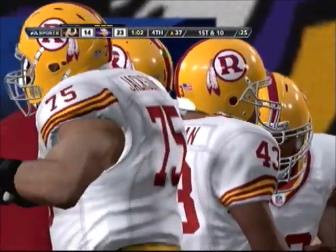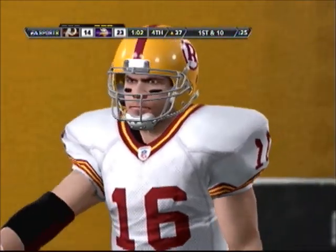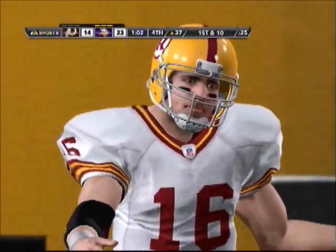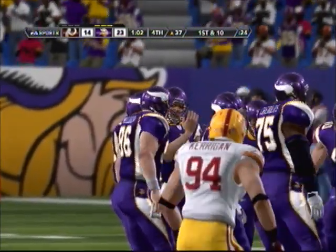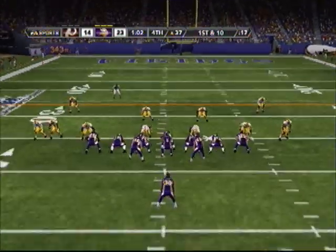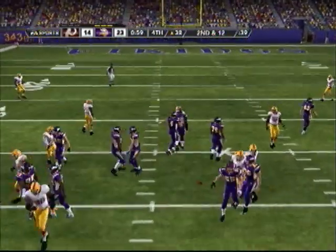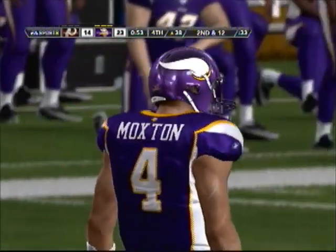So it's third down. The offense will need about four yards to pick up the first. Passes short right side — he catches it and is tackled immediately. Well, it's not often you can say that the game comes down to one play, but if they don't convert here, it's over.